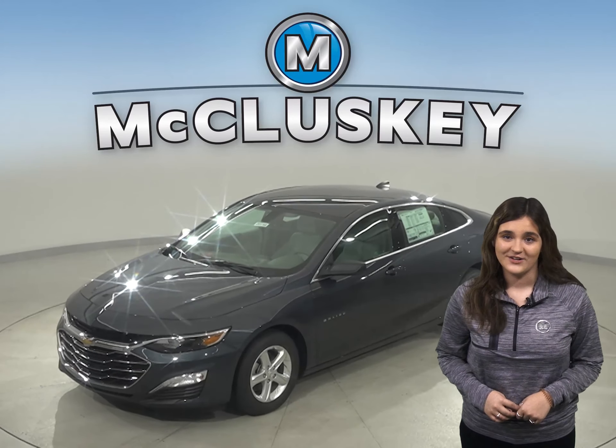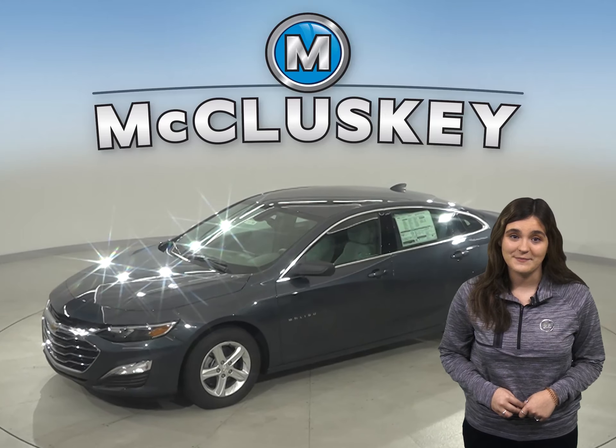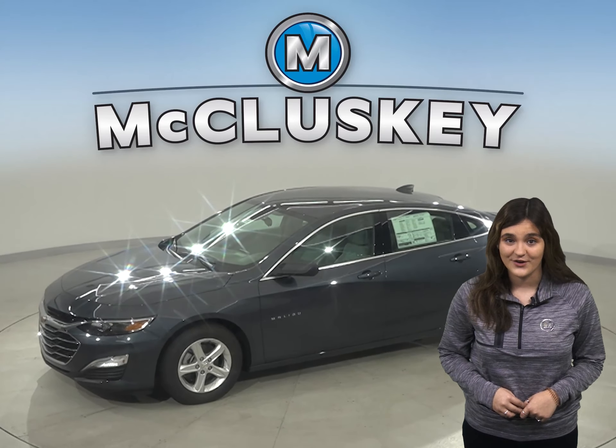Why are you even considering the 2020 Honda Accord when the 2020 Chevrolet Malibu is here and waiting for you?